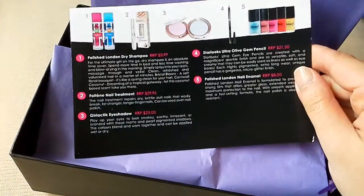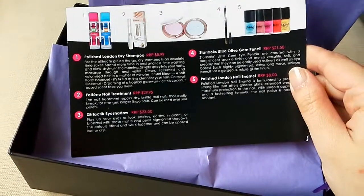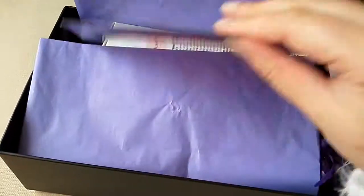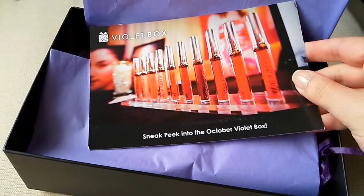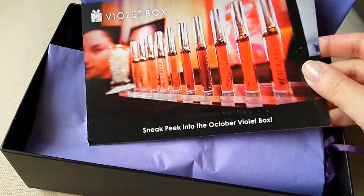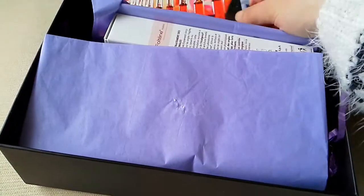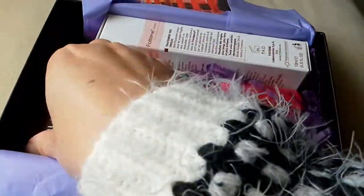So I've got polished dry shampoo, nail treatment, eyeshadow, pencil, and nail enamel. So yes, this is the September box. If you read my blog post on the Bella Box, you would see that I've already done a mini post about Violet Box when I did the research on what's inside. So that's nice that I actually received the box as well.